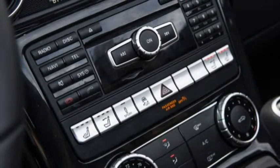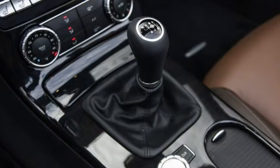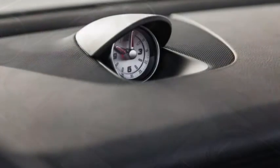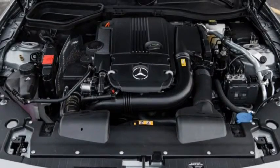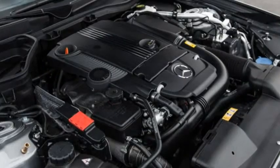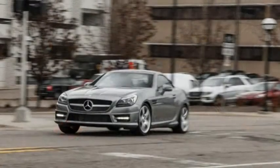It's a shame about the engine, because the SLK's chassis surprises and delights with a playful tail-happy attitude. Disable the stability control, vector the SLK's nose into a tight corner while dabbing the brakes, and the back-end whips around in a decisive, easily controlled manner. Our test car came equipped with the optional dynamic handling package at $990.